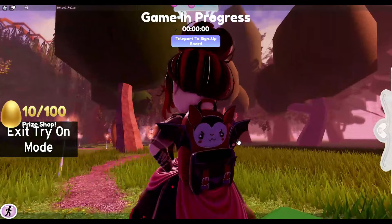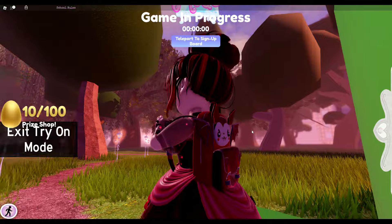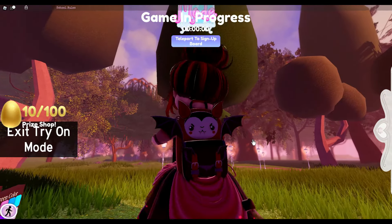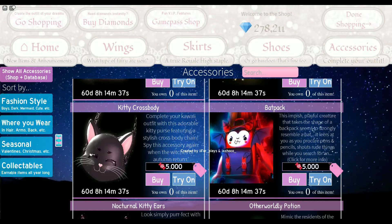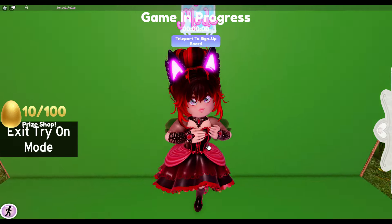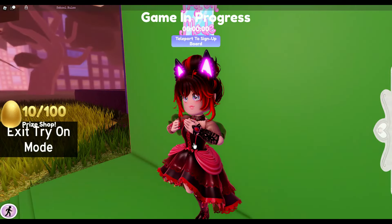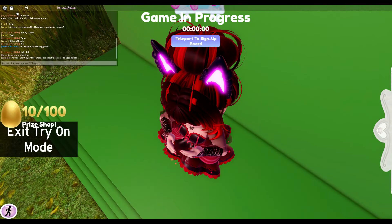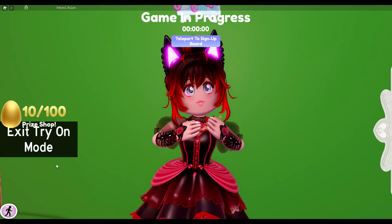We have the bat pack — get it, backpack because it's a bat and also a backpack — which I think was a pretty clever name. It looks so cute and I love it so much. I might just buy this myself — I love the little face and bat wings. And we have the OG nocturnal kitty ears, which I think got a rework, and it looks amazing with a really cool glow effect.